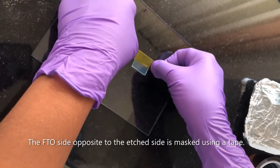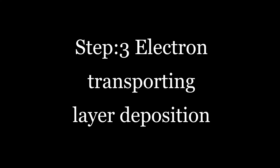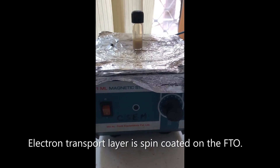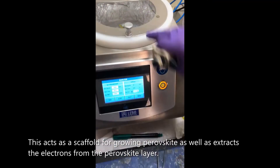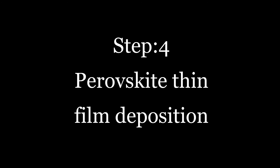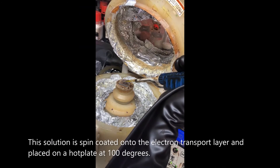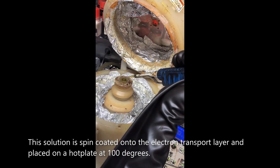The FTO side opposite to the etched side is masked using a tape. An electron transport layer is spin-coated on the FTO, which acts as a scaffold for growing perovskite and extracts electrons from the perovskite layer. The perovskite precursor solution is made by dissolving lead iodide and methyl ammonium iodide in a compatible solvent, then spin-coated onto the electron transport layer.